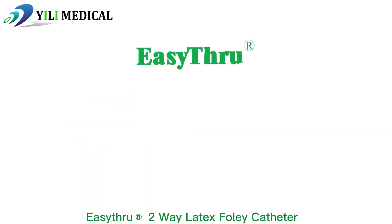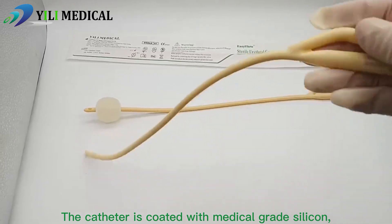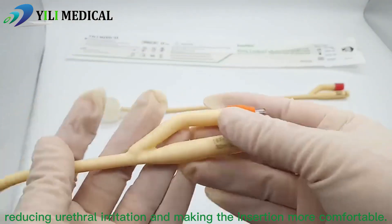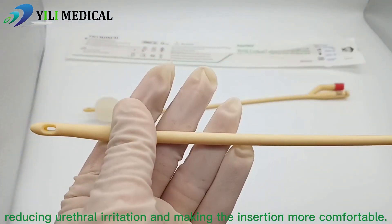EZSU 2-Way Foley Catheter is made of 100% high-quality latex. The catheter is coated with medical-grade silicone, reducing urethral irritation and making the insertion more comfortable.